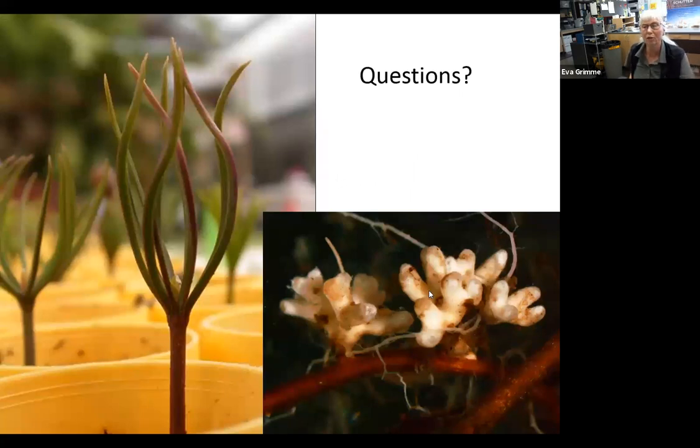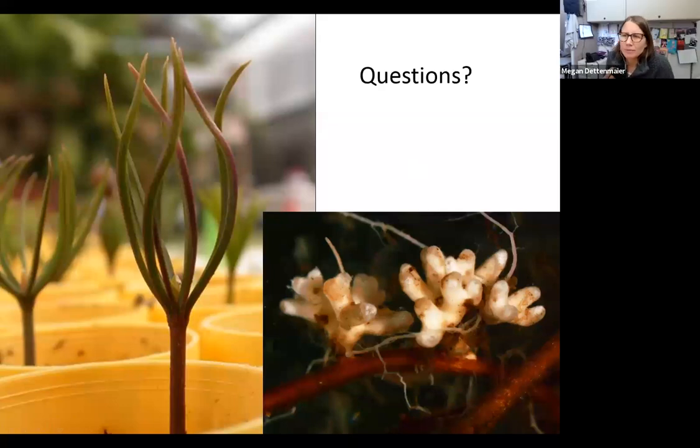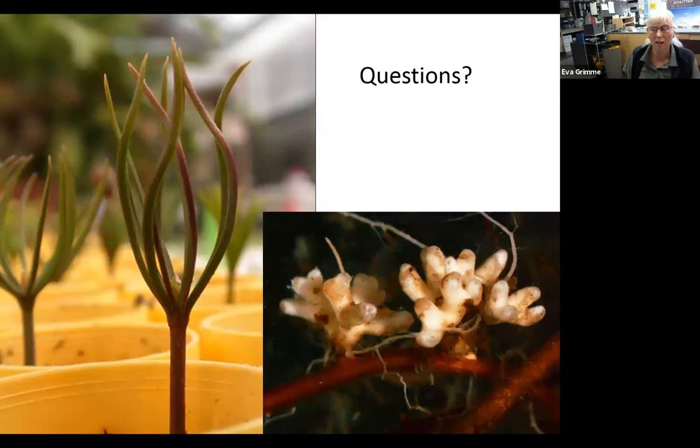We're recording this talk — somebody asked if there were handouts. We record all of our webinars and they will be available on our website in the next day or two. It's up to Kathy if she wants to provide a PDF of her talk. I'll see what I can come up with for a PDF file — maybe I can put that on my website.